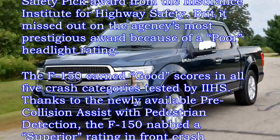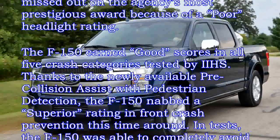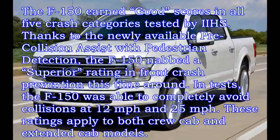In tests, the F-150 was able to completely avoid collisions at 12 mph and 25 mph. These ratings apply to both crew cab and extended cab models.